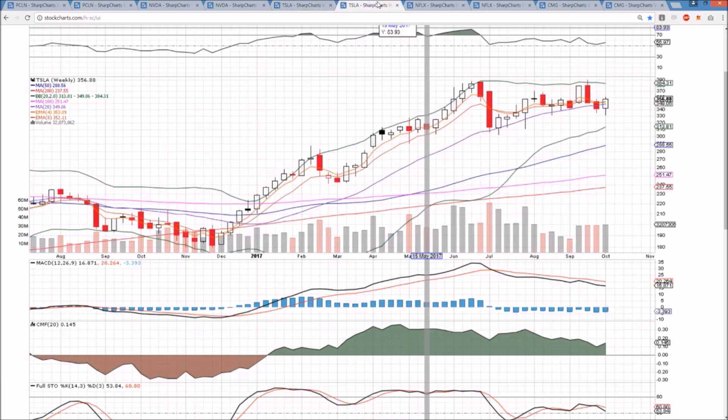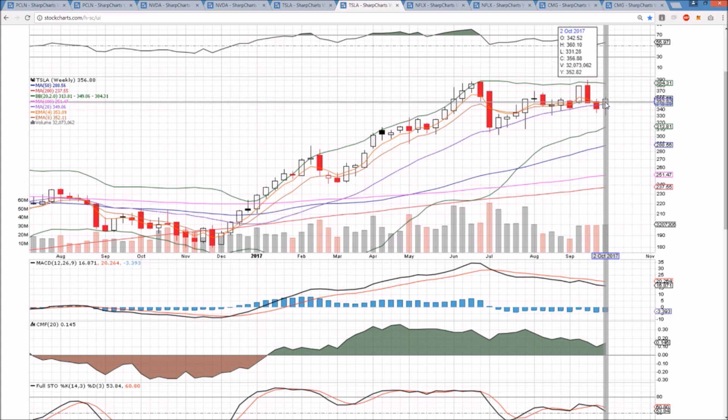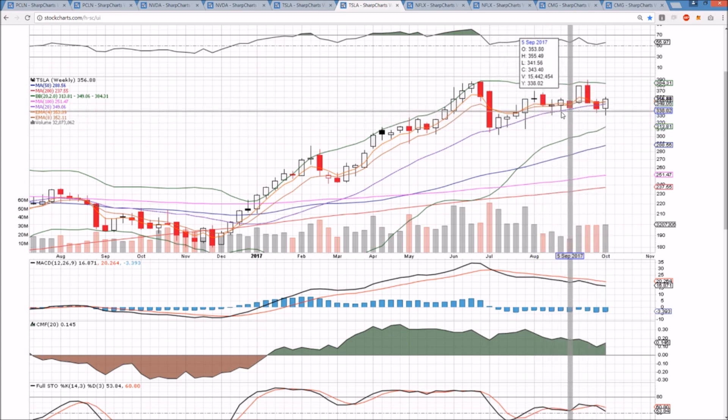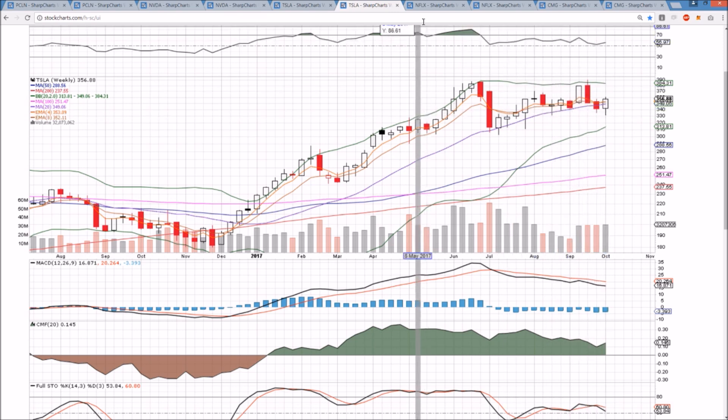I'm watching the correlation of Tesla and the market very closely to see if market consolidation means Tesla is likely to see some weakness as well. On the weekly timeframe, Tesla is quickly regaining the middle Bollinger Band, which is a great sign for the bulls. The last thing they wanted to see was a backtest and a rejection from that level after holding it so many times and then finally losing it. So the bulls are holding on to that level, and we now have a bit of a double bottom at 331.85 and 331.28 — a couple of key support levels.